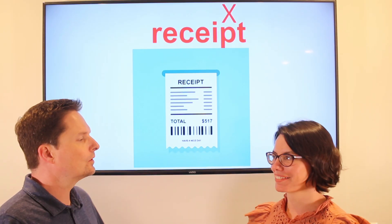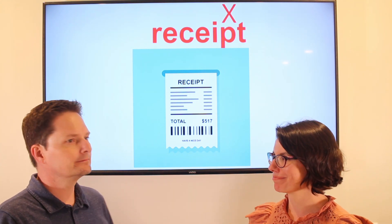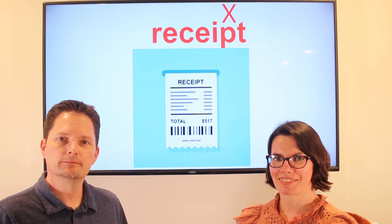Let's practice. Would you like your receipt? Yes, I need my receipt, please. Here you go. Thanks. Would you like your receipt? Here you go.